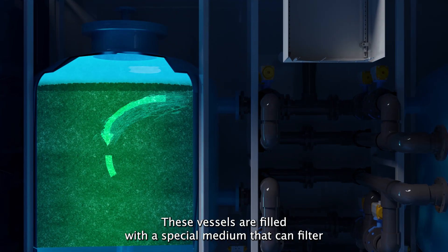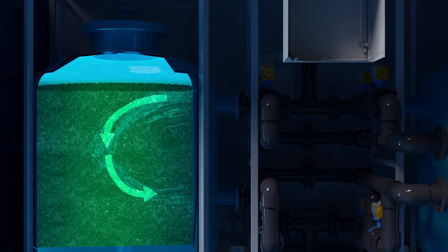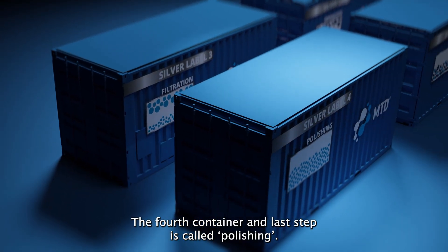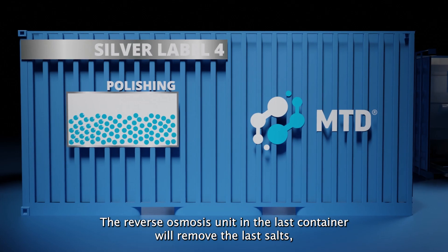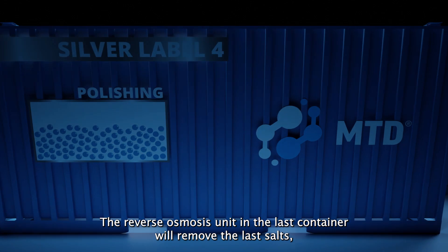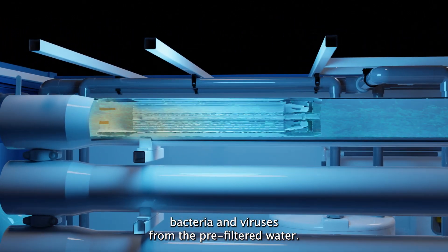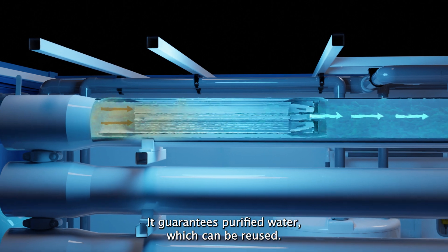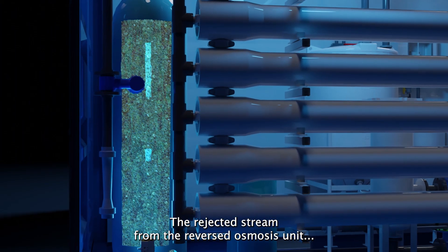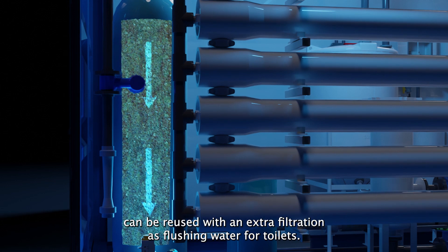The fourth and last step is called polishing. The reverse osmosis unit in the last container will remove the last salts, bacteria, and viruses from the pre-filtered water. It guarantees purified water which can be reused. The rejected stream from the reverse osmosis unit can be reused with an extra filtration as flushing water for toilets.